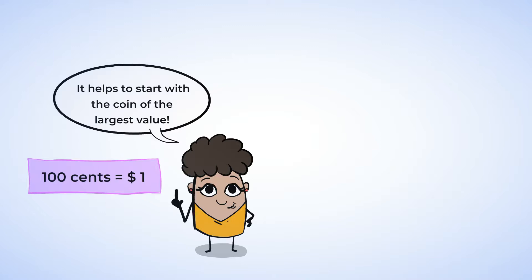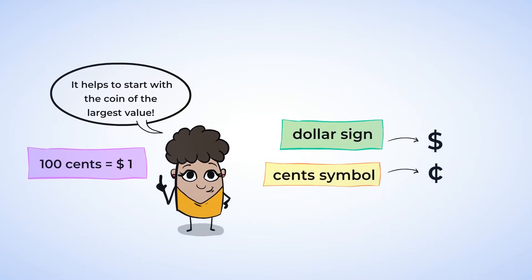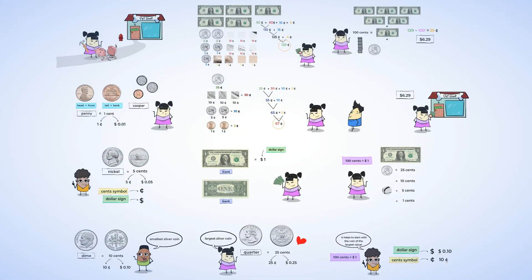So, you can subtract one hundred from your total number of cents. Lastly, you learned how to write a dollar sign and a cent sign. Remember, a dollar sign always goes in the front, and the cent sign always goes in the back. But you never use both at the same time. See you soon, my mighty friend!